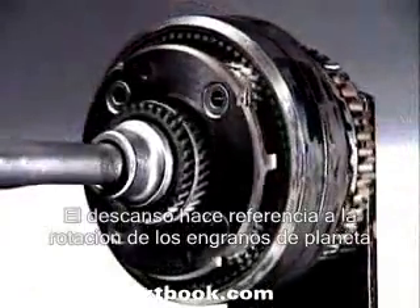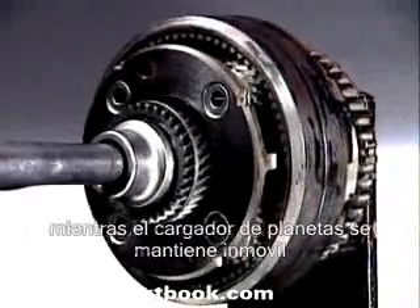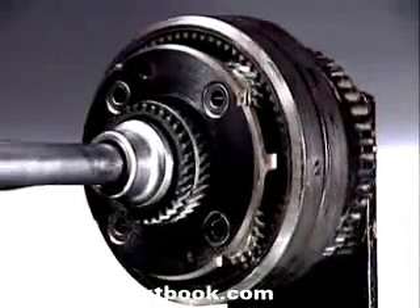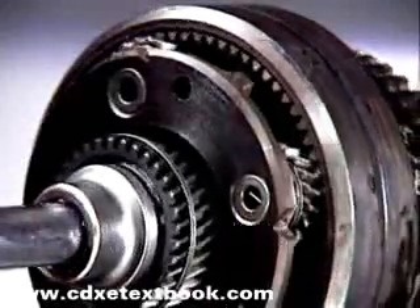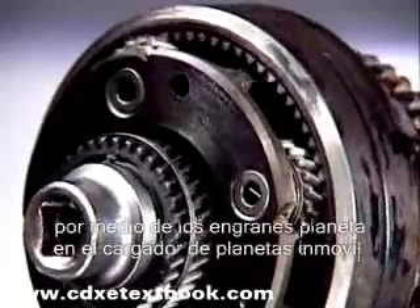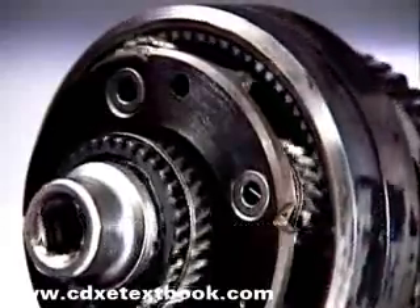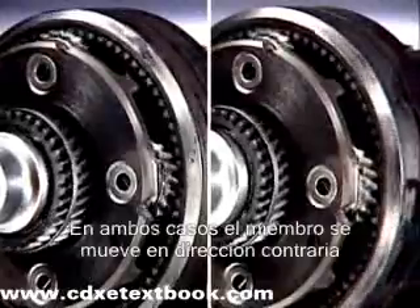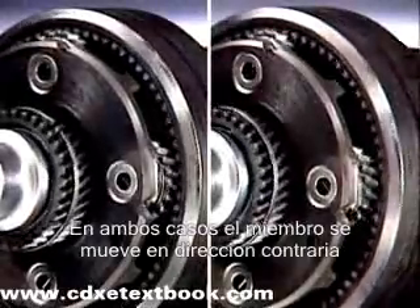Idling refers to the rotation of the planet gears on their pins whenever the planet carrier is stationary. Torque is transmitted from the sun gear to the ring gear, or from the ring gear to the sun gear via the planet gears and the stationary carrier. In both cases, the driven member is turned in the opposite direction to the driving member.